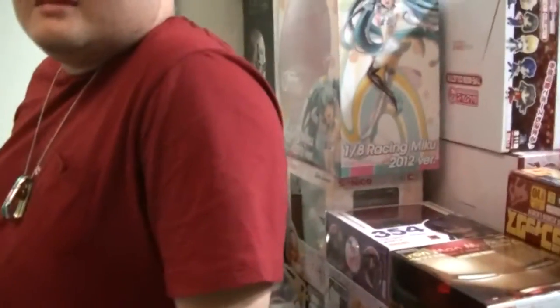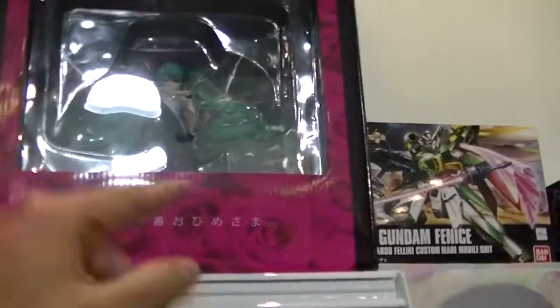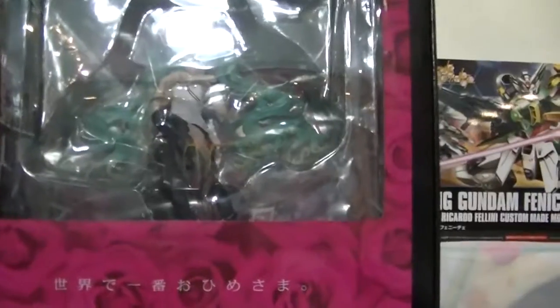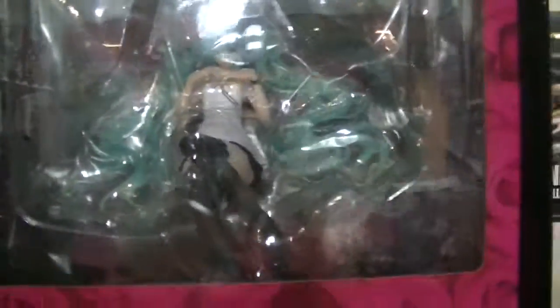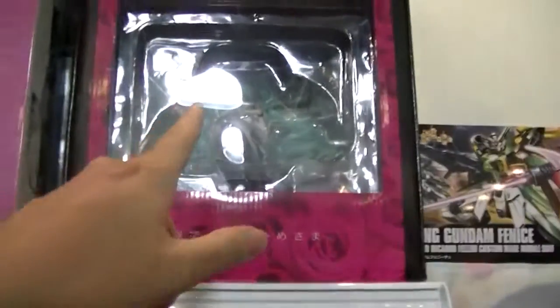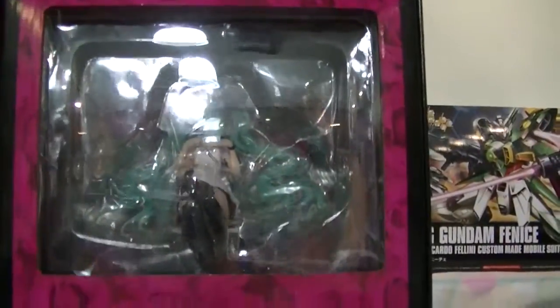They've got Godzilla up there and Spider-Man here. I asked the shop owner what his favorite figure is — he said a Japanese character that looks like his wife. So apparently all of them are his wife's. The Miku Hatsune figures — one is PVC and one is an action figure. The action figure can move, the PVC one cannot.